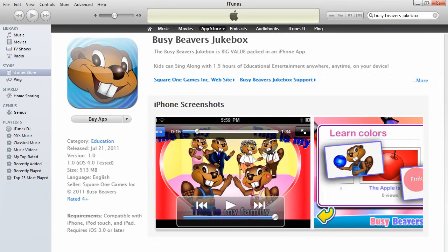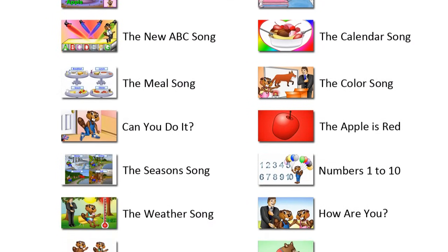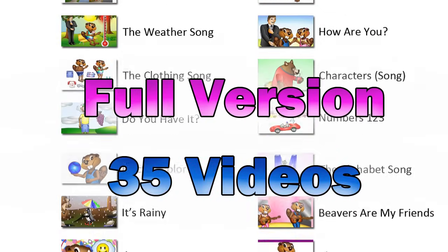This is no ordinary app! Jukebox packs huge value into one download, with the full version of over 35 Busy Beaver's song videos.